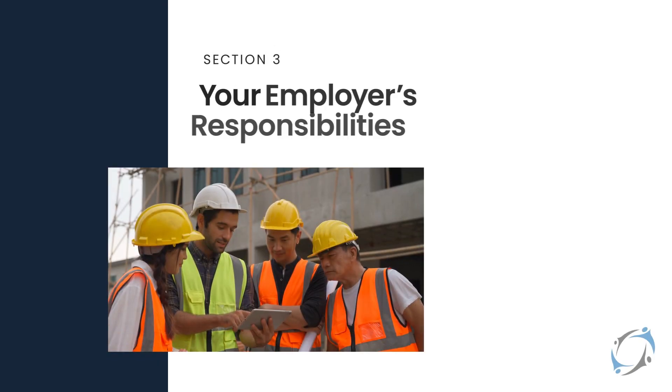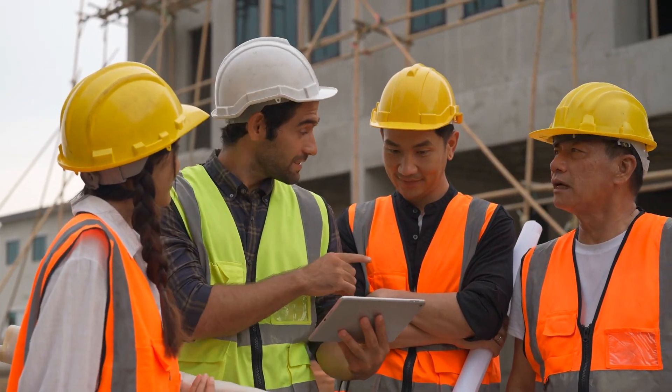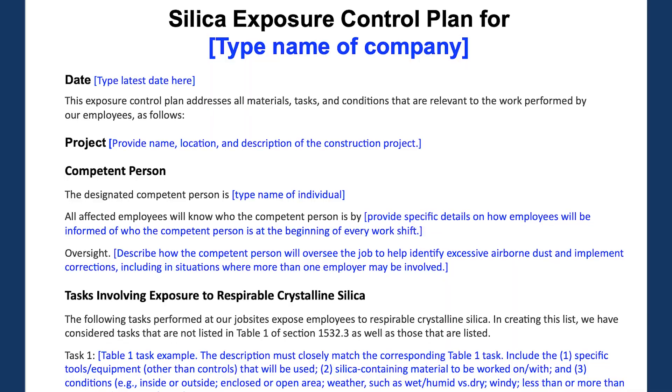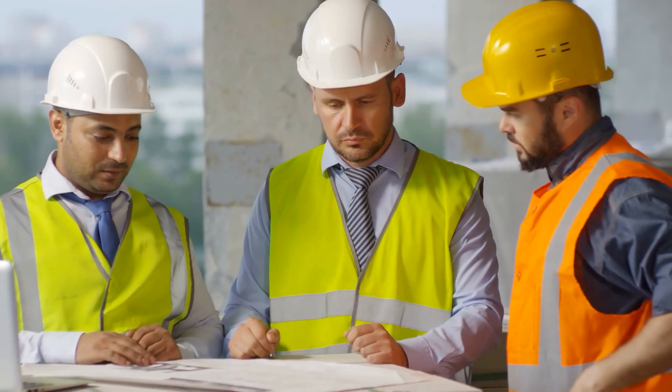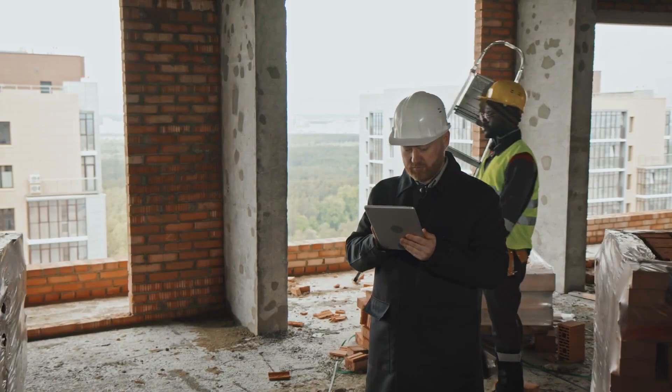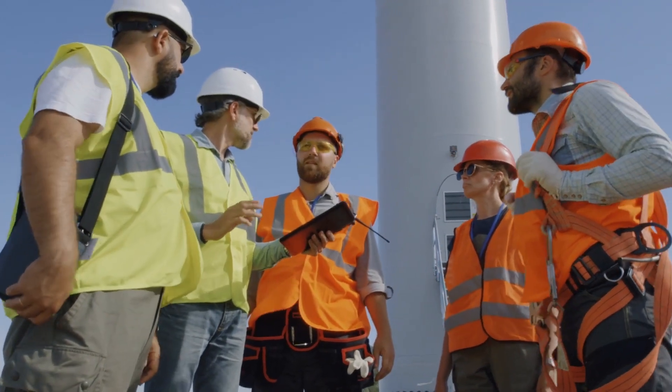Now let's talk about your employer's responsibility for protecting you from silica exposure. Your employer plays a significant role — they're responsible for making safety plans, implementing them, training you on compliance, and offering free medical testing to employees who need them. An important part of this responsibility is to create a written exposure control plan. The plan includes a designated competent person, appointed by your employer to ensure the exposure control plan is working. Their job is to inspect the work site, identify silica hazards, and address them. Every team member should know who the designated competent person is.